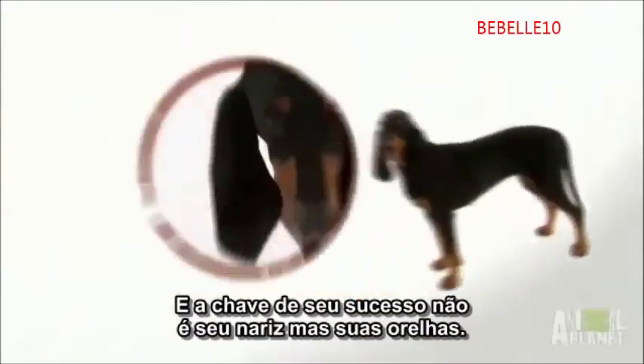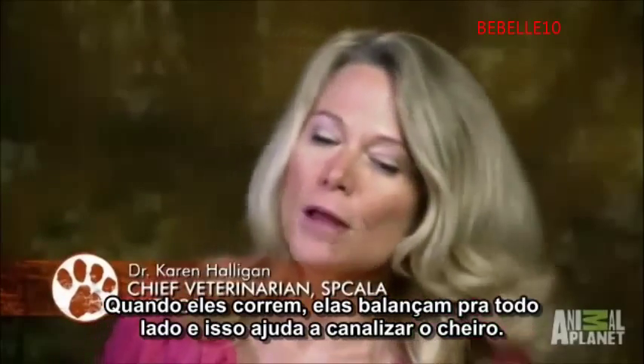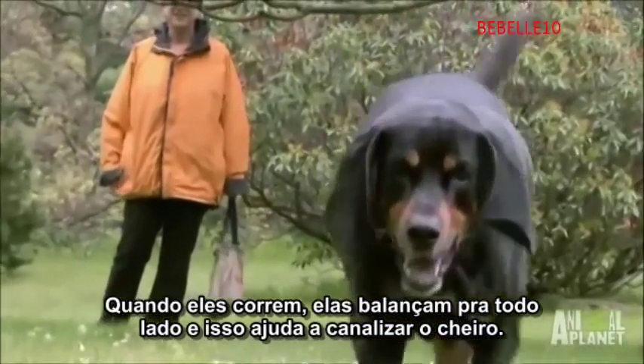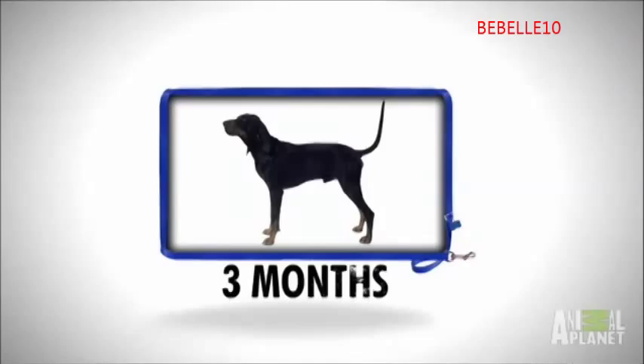And the key to his success lies not in the nose, but in the ears — big, floppy, Pluto-ish ears. When they're running, it flaps around and actually helps push the smell into the dog's nose. As puppies, the ears grow before the legs, and not until they're three months old do they fully grow into them.